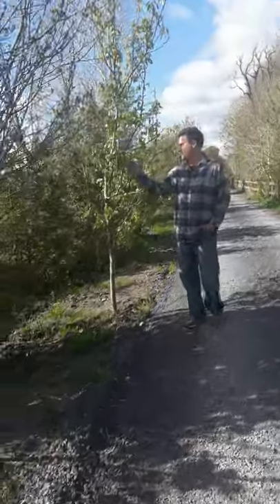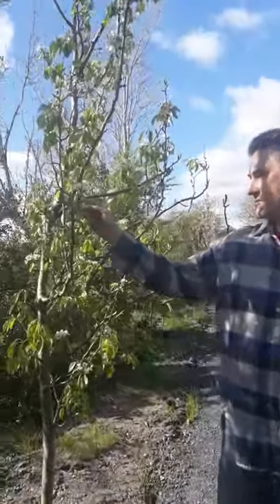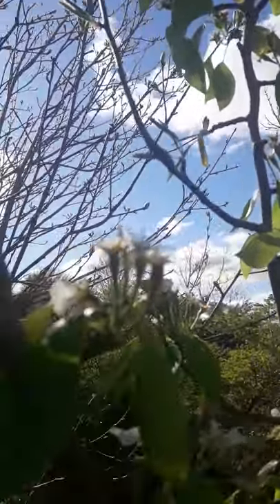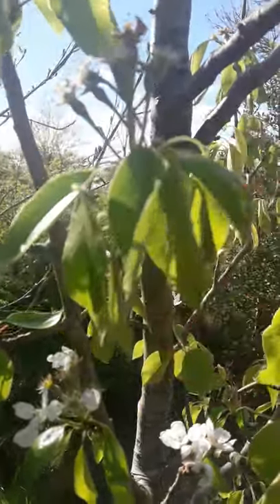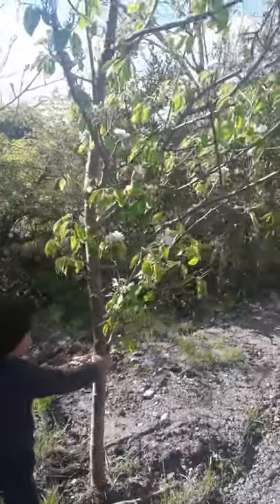This particular one is typical enough for Ireland — it's the Conference pear. You can see the little pear fruitlets that have formed. I don't know if you can see that particular one — there we go. It's very, very productive.